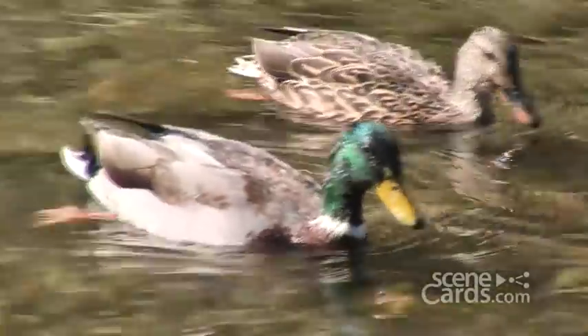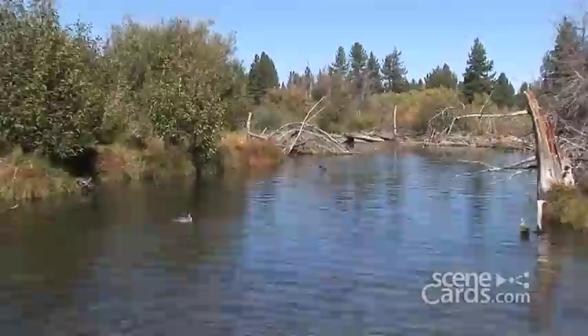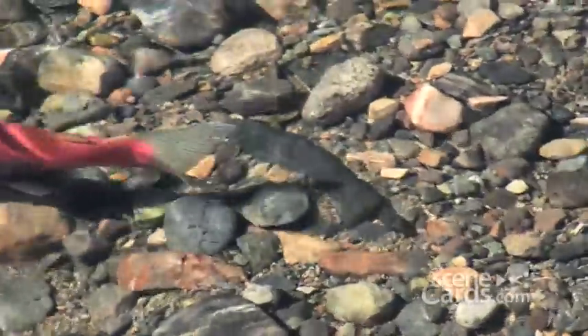Although more than 60 streams feed Lake Tahoe, the great majority of kokanee — around 95% — are born and spawn in Taylor Creek, which has a silt-free flow and well-sorted gravel beds that provide good conditions for the salmon to create their nests.